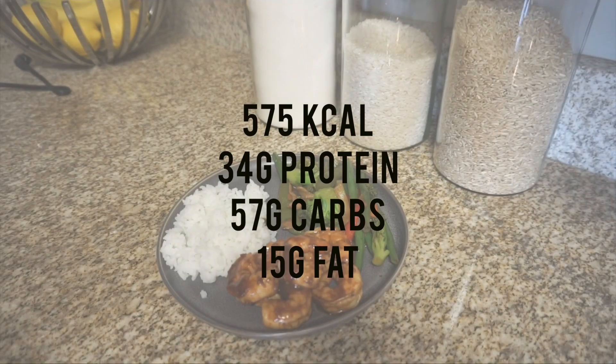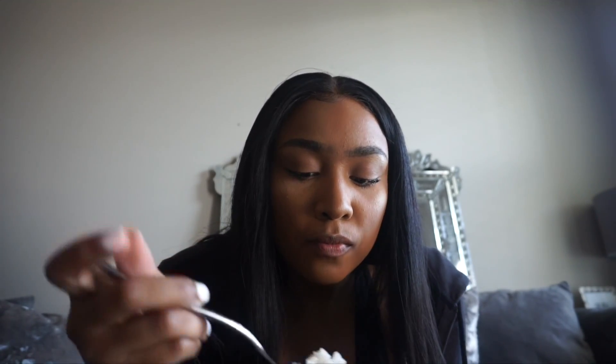There we have it — our shrimp, rice, and stir-fried veggie meal. This meal averages around 575 to 600 calories depending on the amount of sauce and rice you use, but the shrimp and veggies are pretty low calorie. I've been binge-watching Iyanla: Fix My Life because I don't have anything else to watch, but I'm really intrigued by some of the guests on her show. I'll enjoy my lunch and check in with you guys in a little bit.